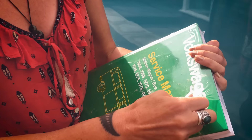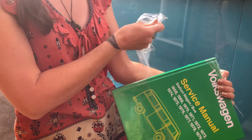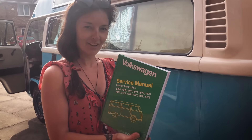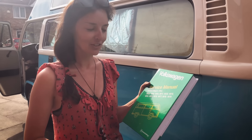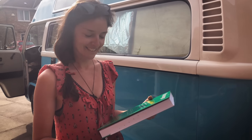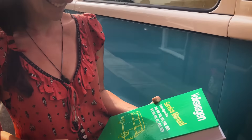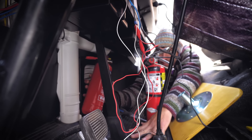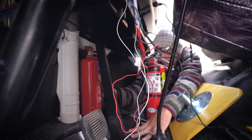New manual — check. Take note of how clean this manual is now. At the end of the trip, it's going to be in pieces, just like the last one. New adventure, new manual. New fire extinguisher — check.